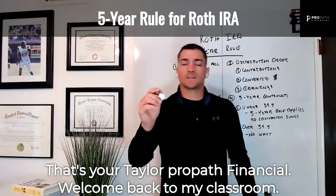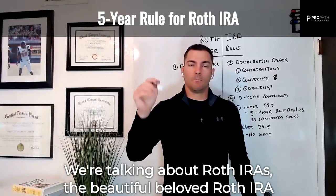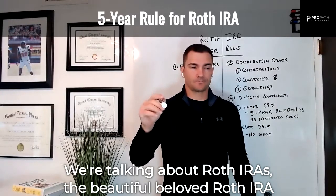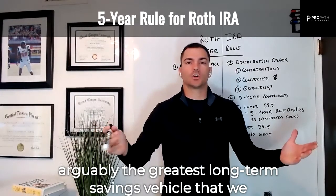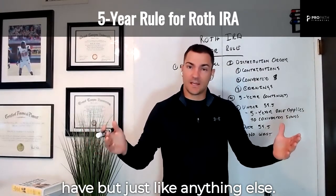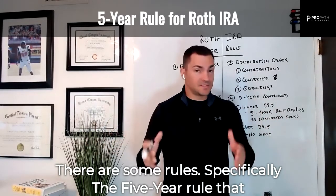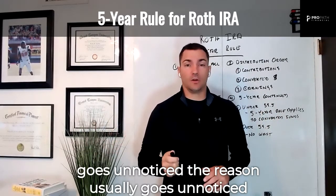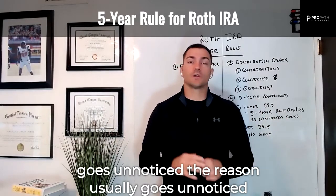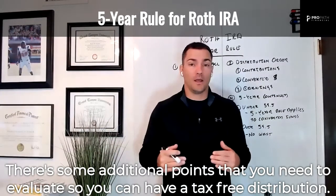Welcome back to my classroom — Taylor Pro Path Financial. We're talking about Roth IRAs, the beautiful, beloved Roth IRA, arguably the greatest long-term savings vehicle that we have. But just like anything else, there are some rules, specifically the five-year rule that often goes unnoticed — because it's extremely complex, with some additional points you need to evaluate.